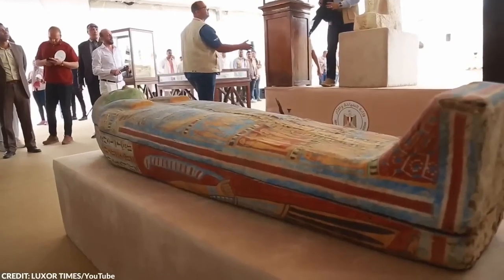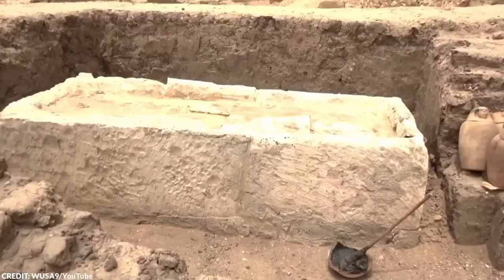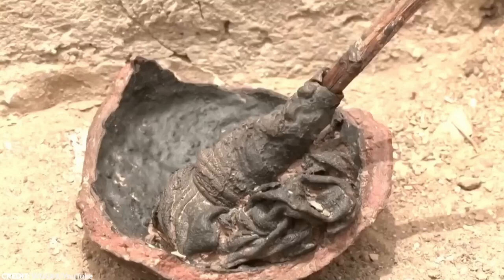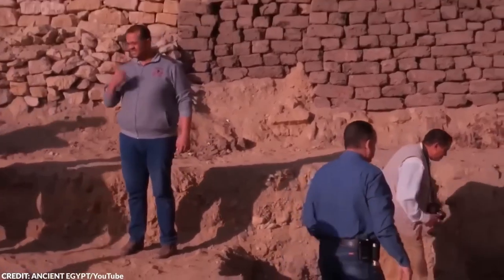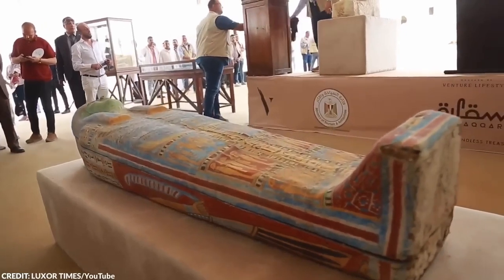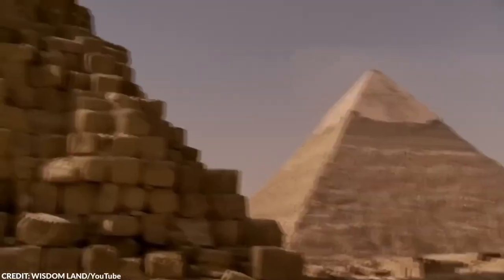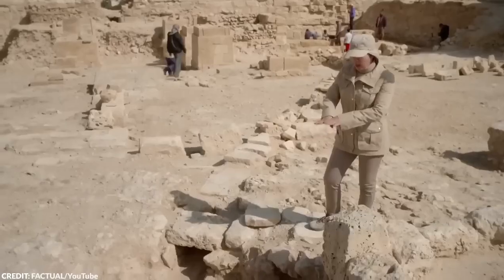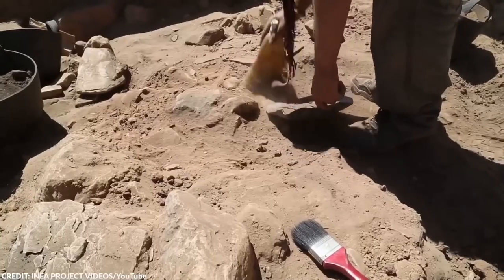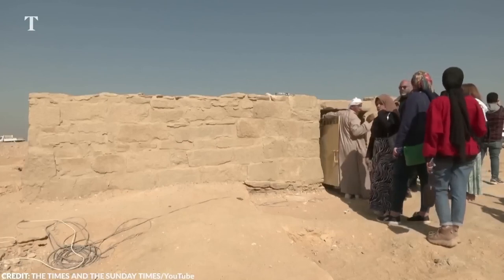However, as the supply of genuine mummies dwindled, European apothecaries began to get creative, substituting genuine mummies with products made from fresh human meat. Eating fresh flesh became a fad, with many believing that these remains possessed more life-giving properties than the ancient, desiccated mummies sitting in tombs for centuries. By the 18th century, the use of human meat — mummified or otherwise — as a cure-all began to fall out of fashion in Europe. I guess this is another reason to be thankful for our advancement in science and medicine.